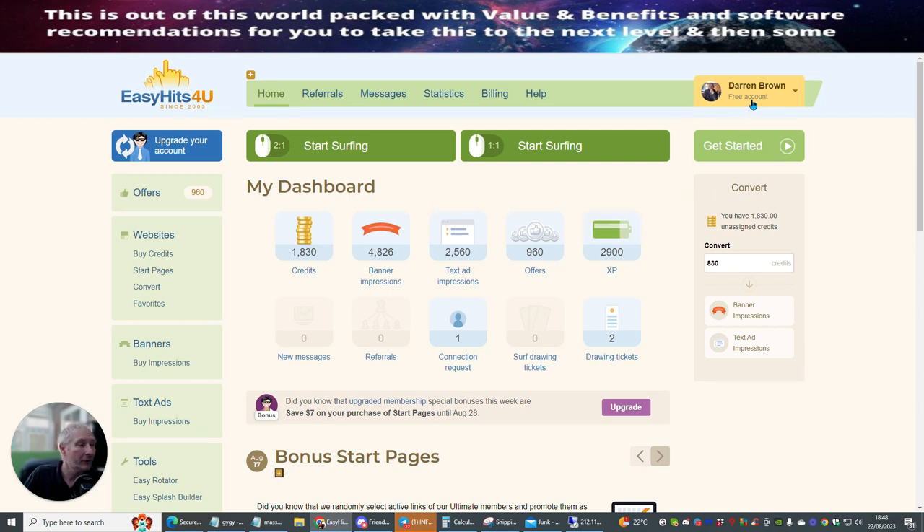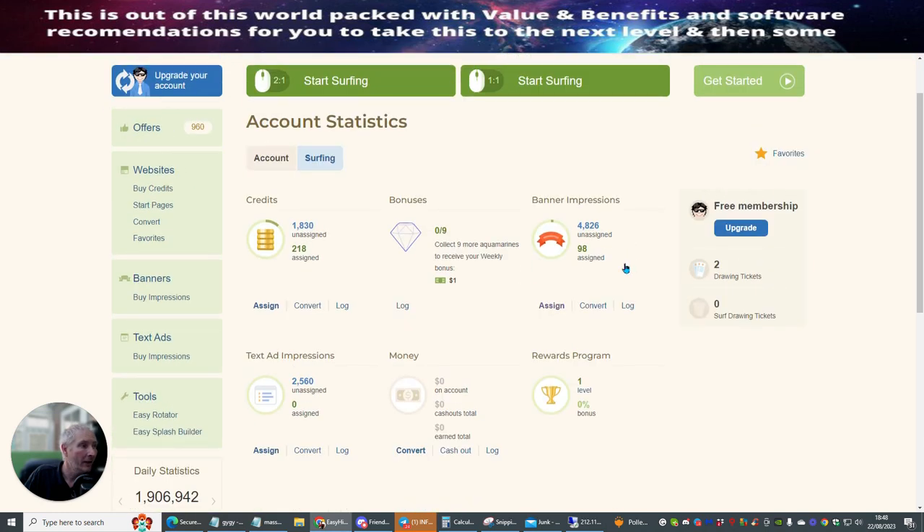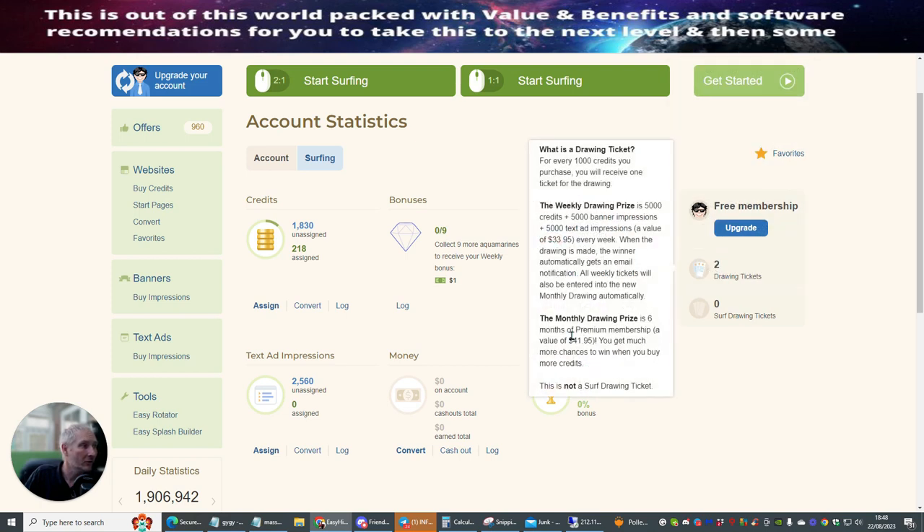Trial it — see how you get on with it. Because it's free, it's something you could try. Try $5 or $6 at it. And if you think it's not working, give it a month — try it for a couple of weeks. Try changing the banners that you're using, try changing the links you're using, and then just try it again. Because you're not going to lose a lot of money — it's not an awful lot of investment to get these credits. You can see where things are working and where they're not working. I've now got two draw tickets, so that means I've got more chance of getting a free membership, 5,000 banner impressions, or another 1,000 more credits.